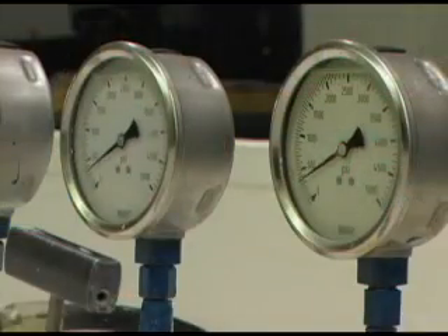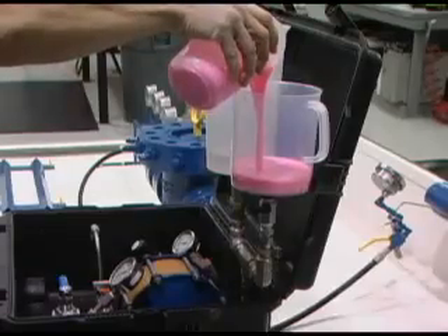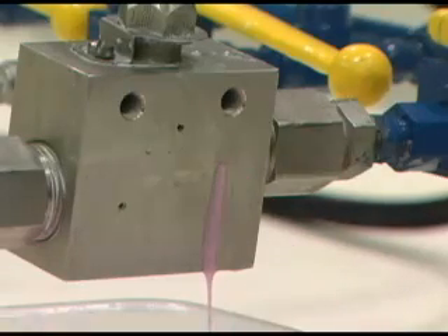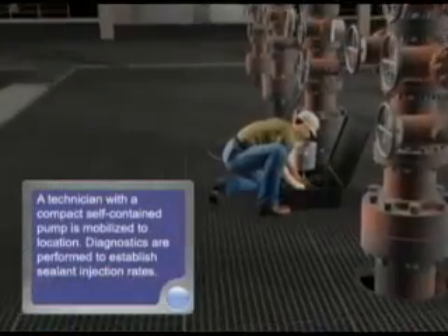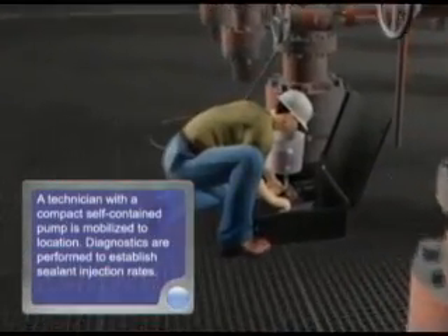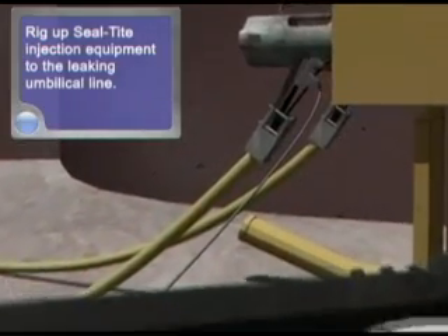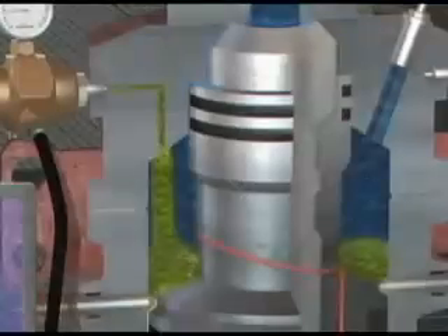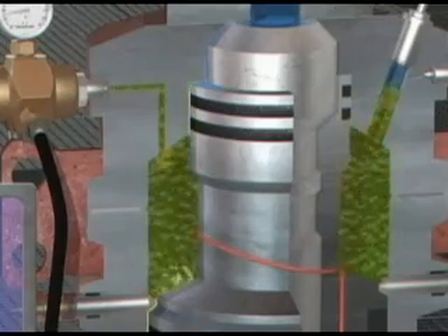If the sealant can be deployed to the leak site and a differential pressure created at the leak site, then there's a high probability that the seal will be restored to the original manufacturer's specs. The delivery methods are customized to the application and vary from simply pumping the sealant into the hydraulic system upstream of the leak to atomizing the sealant and injecting it into a gas stream.